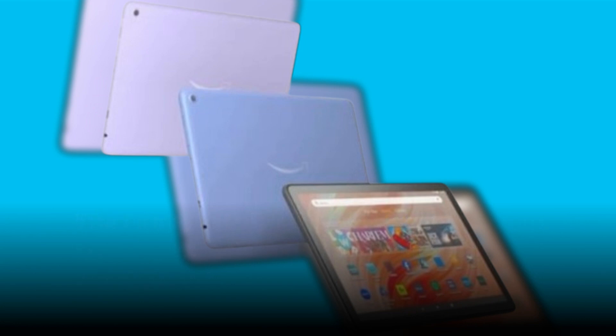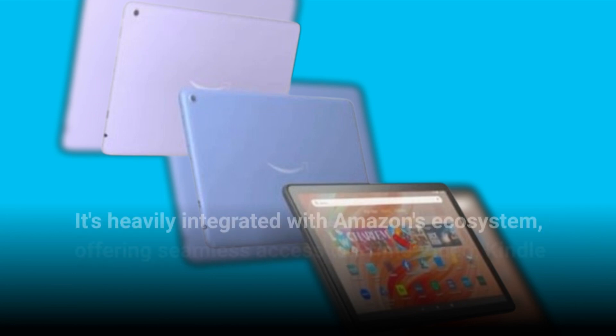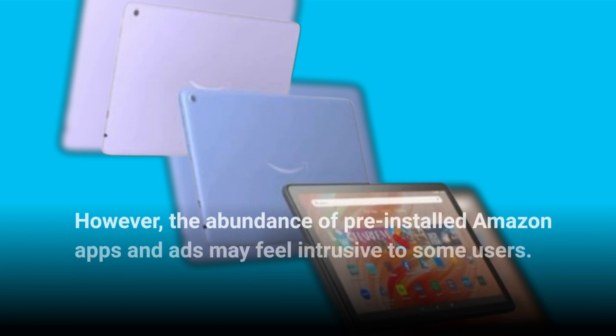The Fire HD 10 runs on Fire OS 8, Amazon's custom interface based on Android 11. It's heavily integrated with Amazon's ecosystem, offering seamless access to Prime Video, Kindle Books, and more. However, the abundance of pre-installed Amazon apps and ads may feel intrusive to some users.